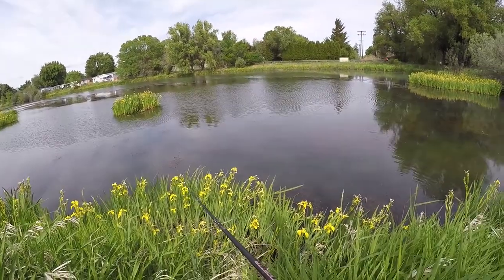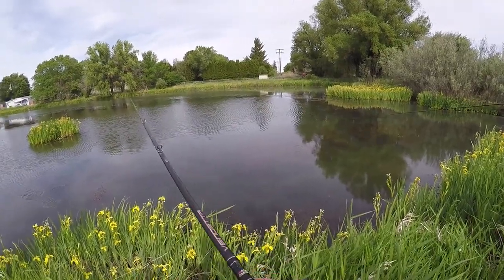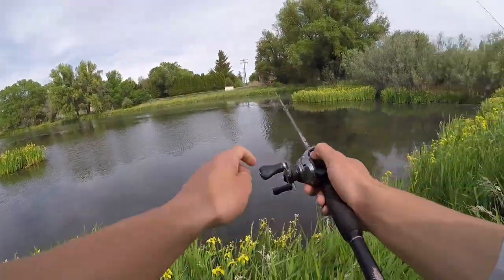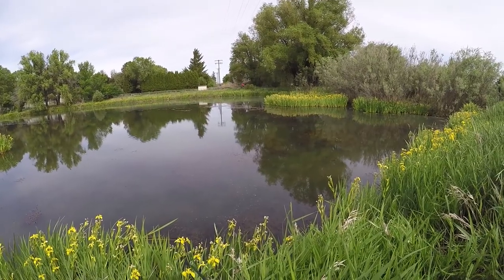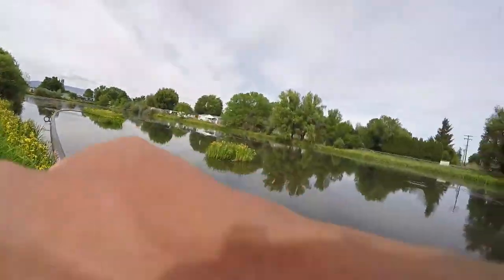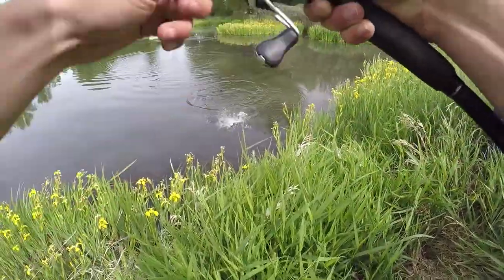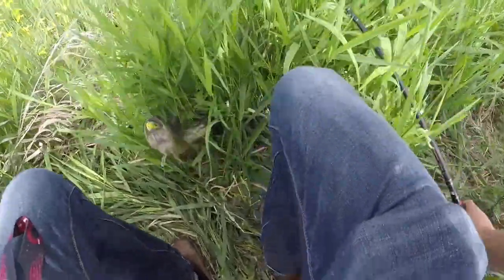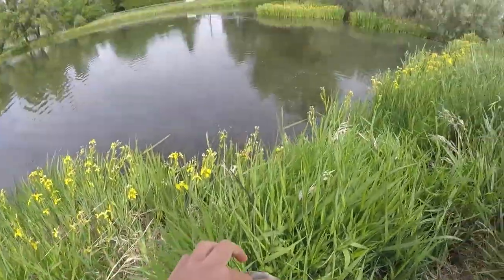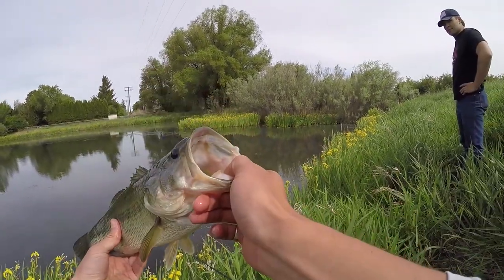Where'd it go? We might go get that back — what the hell dude, I don't know how you did that. Oh there it is — take it, take it, bring that frog over here. He's in the weeds — he's not very big but he's not bad. Probably a pound and a half. That's number two of this trip, number five on the frog for me today total.